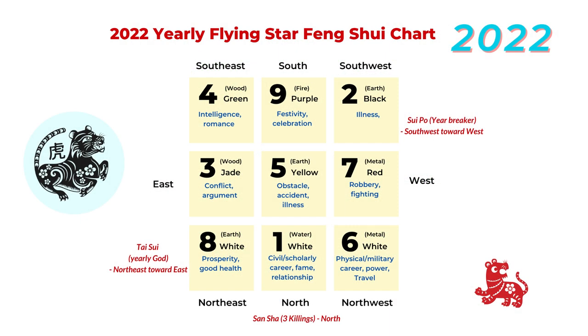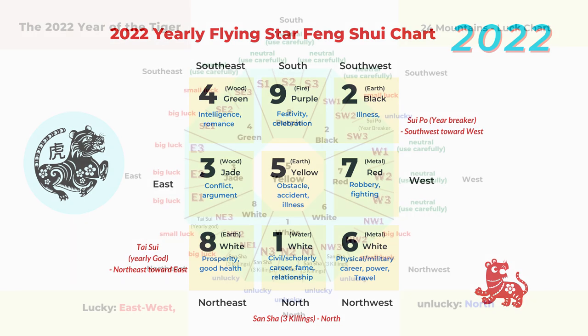We talk a lot about the yearly flying star feng shui for 2022. You can check my old videos — I will place a link in the description box if you want to know the luck for each sector.